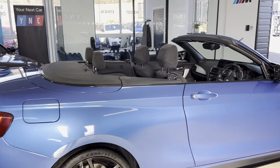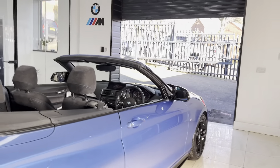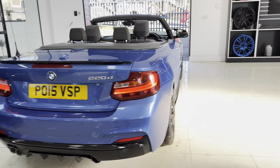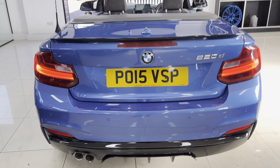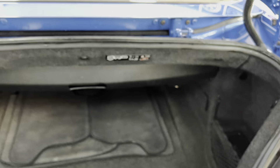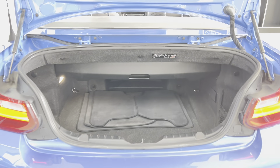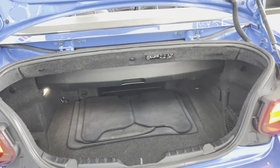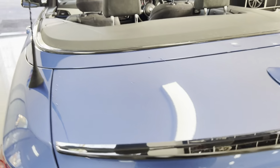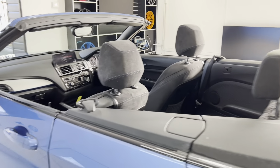The roof is already down so you can see the half Alcantara, half cloth M highlight seats, which we'll get into in a moment. You've got front and rear parking sensors, and despite being a soft top, you've still got a good size boot in there — making this an ideal convertible you can certainly use every day, all year round.